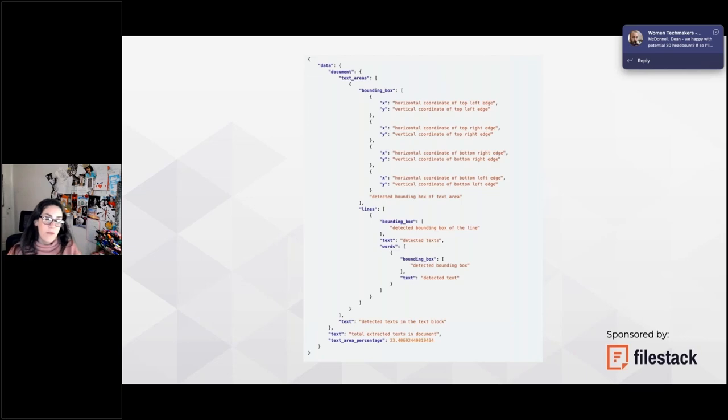Once you receive this JSON, if you're working with JavaScript for example, you can identify the relevant areas — like the invoice amounts — extract that information, and send it to a database or process it further. This makes the whole process much easier and more effective with no human error concerns. The demo I prepared isn't working well right now, but I'll share the JavaScript repo and all the documentation is available on the Filestack website.